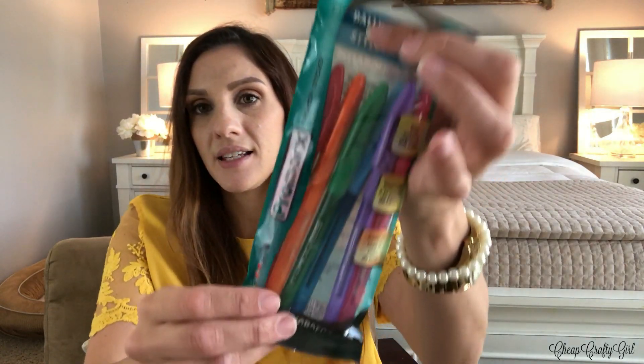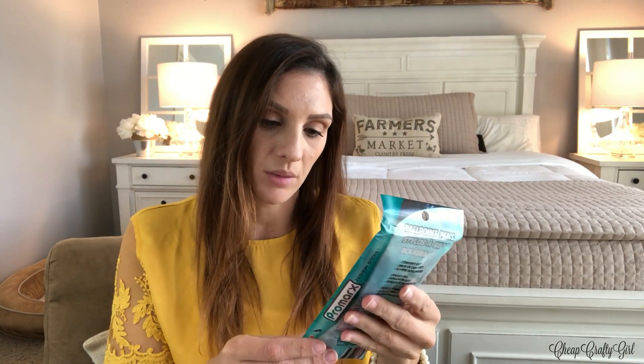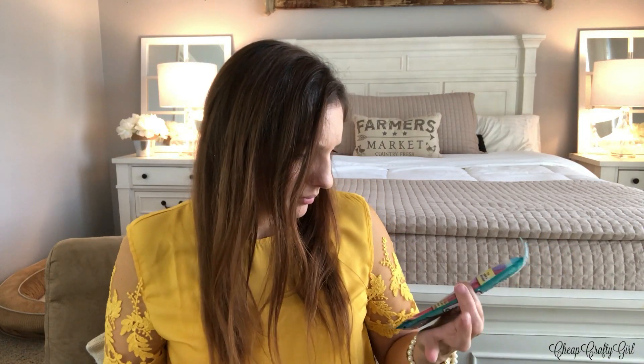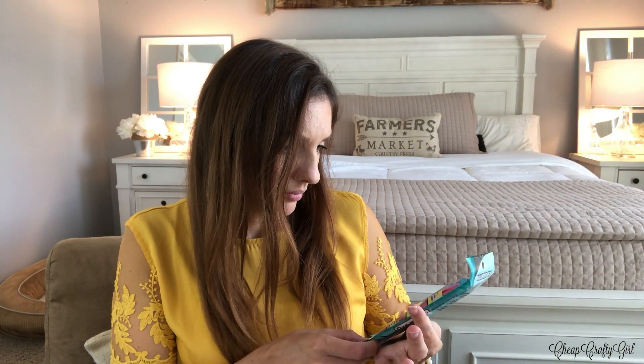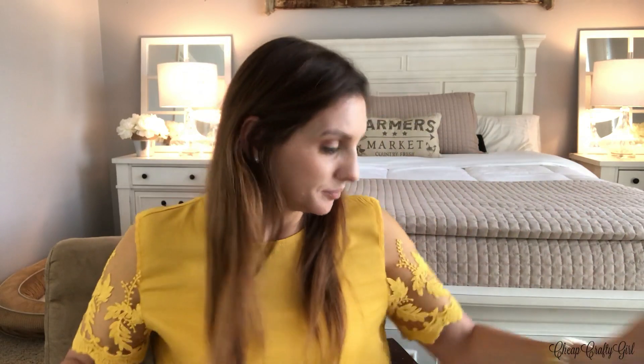I did get these pens — you would have seen them in that What's New video and I'm hoping they're going to be great. The ink color is the color of the cap, which is really cool. You have to watch out for that because sometimes they have colored pens but they only come in black ink, so make sure you read the label. I got all the colors that are here.